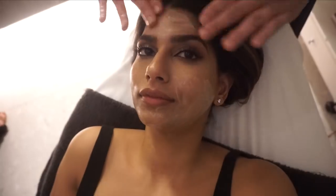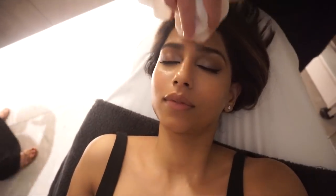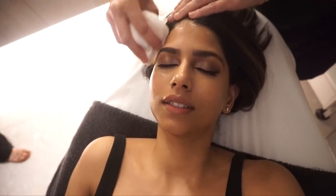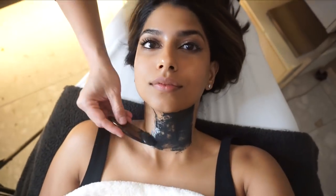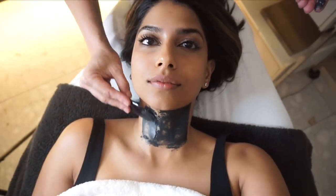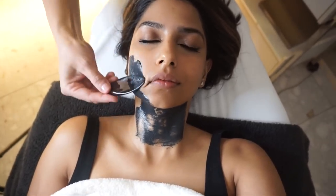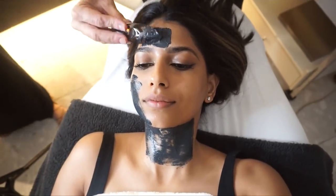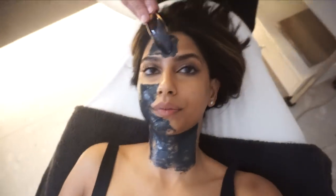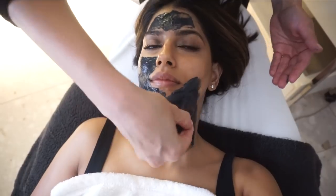I did unfortunately go there with a full face of makeup because I was working right before, so I had to have my makeup removed first — which in itself was like a facial massage, just the best experience. They removed all my face makeup and eye makeup, with the exception of my eyeliner. Everything else was completely gone, and we moved right on to the chrome mask, which actually felt super hydrating as it was being applied on my skin.